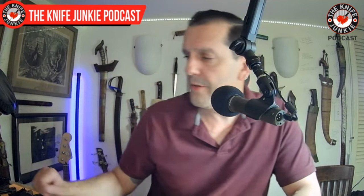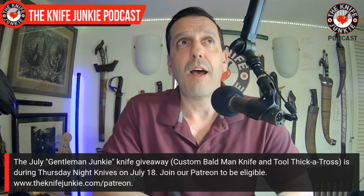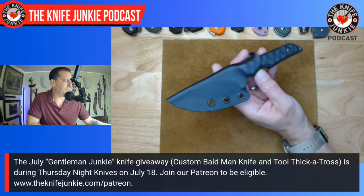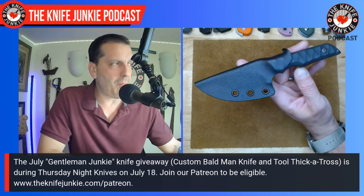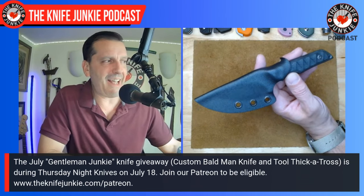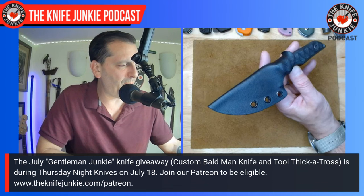Before knife life news, let me show you the knife we're giving away for this month's Gentleman Junkie knife giveaway. Gentleman Junkie is the high-tier Patreon supporter level — ten dollars a month — and every month we do a knife giveaway in appreciation. This month it's a custom knife by Brent Smith of Bald Man Knife and Tool. He's a great guy, been on the show before, and I've met him in person three times. This last time he gave me this one and another, which I'm going to buy for myself once I review it.